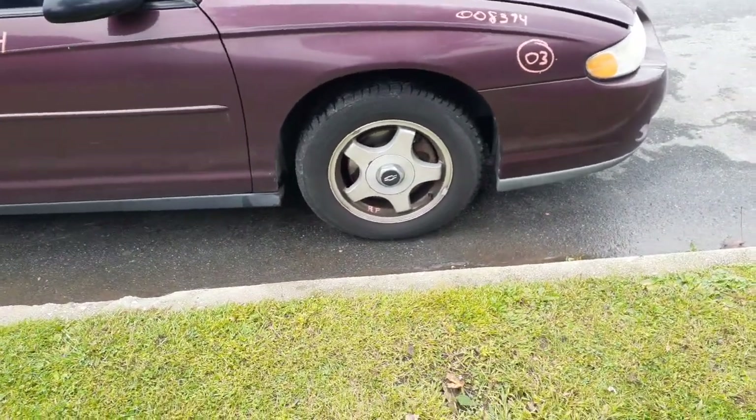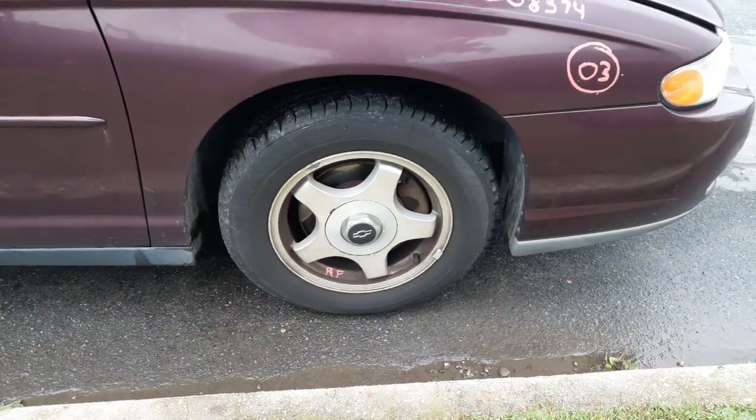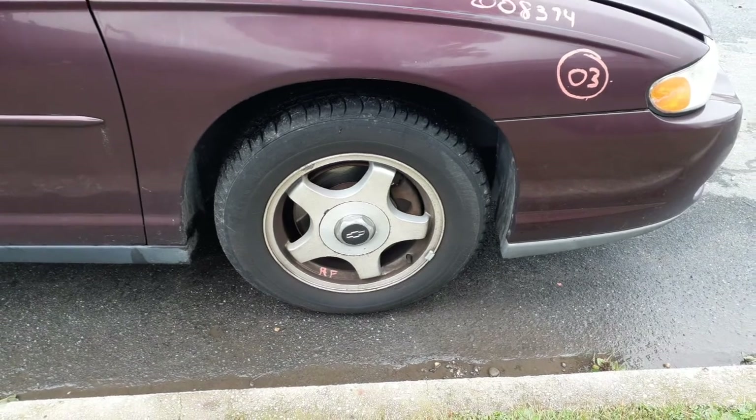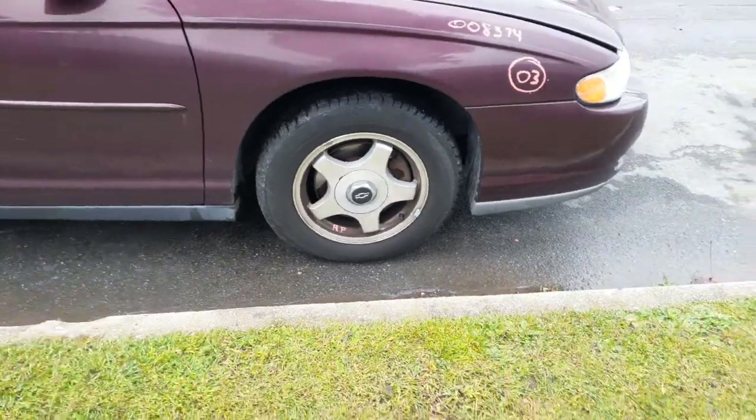Lower rotor, caliper, no ABS. You've got 16x6.5 five-sport wheels with the caps — all four of them. They're all pretty much the same, kind of dirty and need to be cleaned, but not bad — about a B grade.